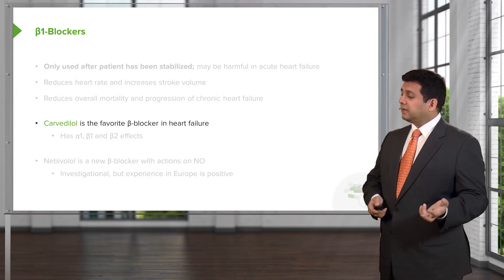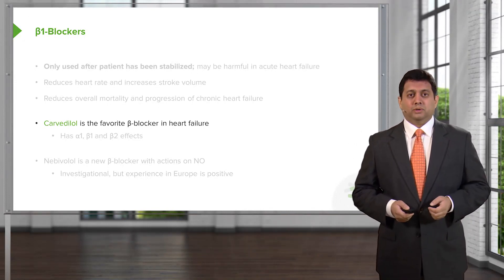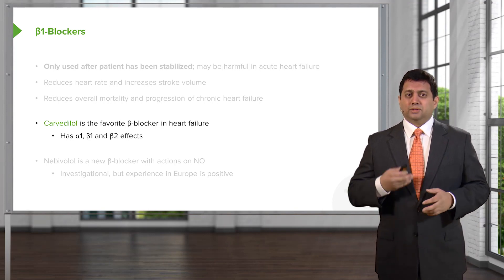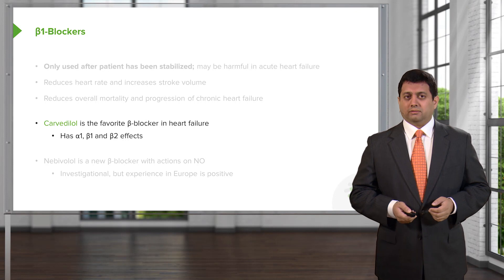Carvedilol is the favorite beta blocker in heart failure. Major studies have shown reduction of morbidity and mortality. Carvedilol has alpha, beta-1, and beta-2 effects, so it's a very effective agent and it's very well tolerated in heart failure.